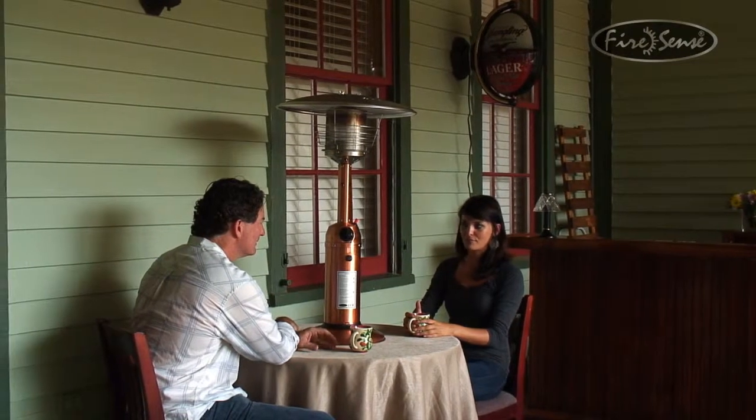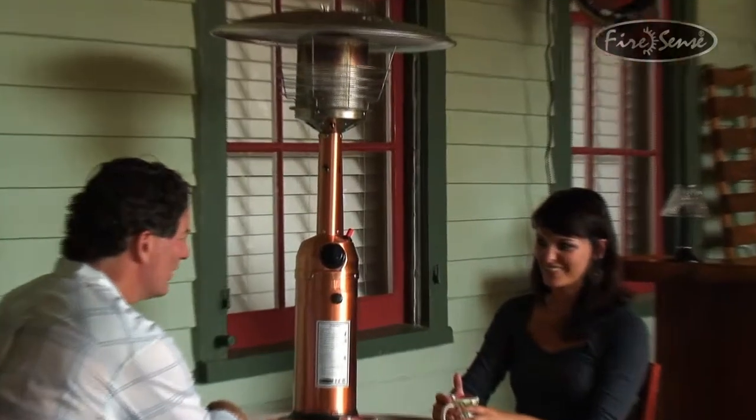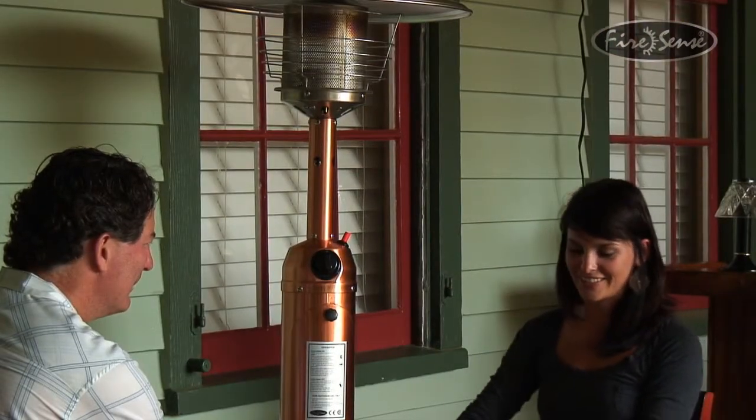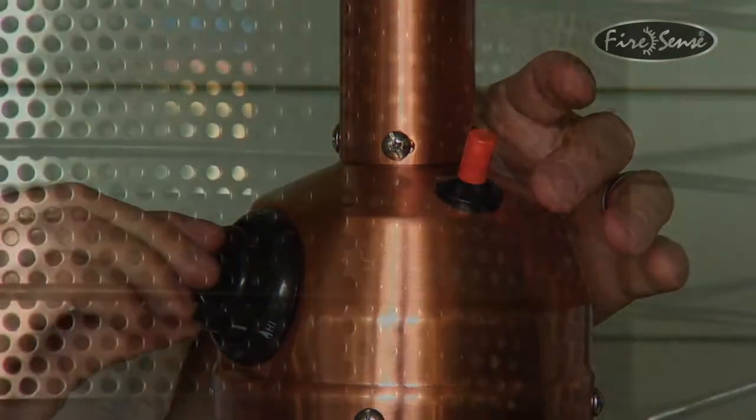Enjoy your patio in all seasons with this attractive copper table top gas patio heater from FireSense. This 10,000 BTU heater creates warmth and comfort at your table during chilly days and evenings.